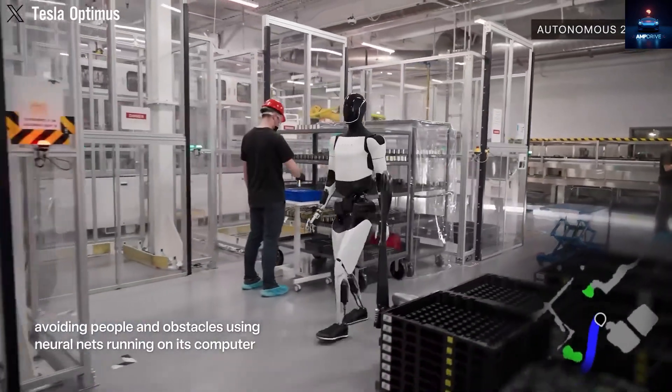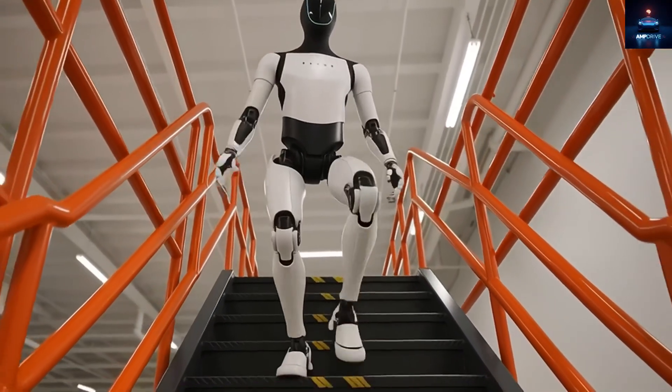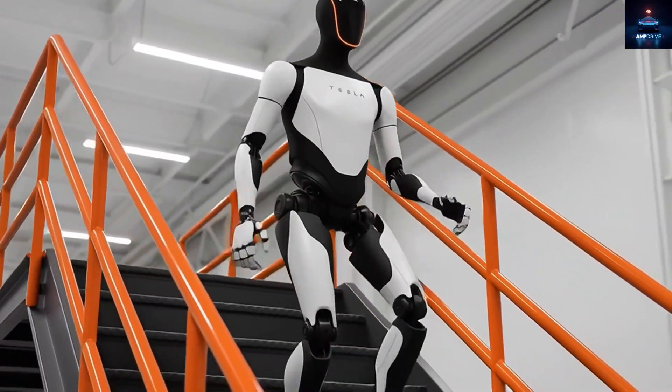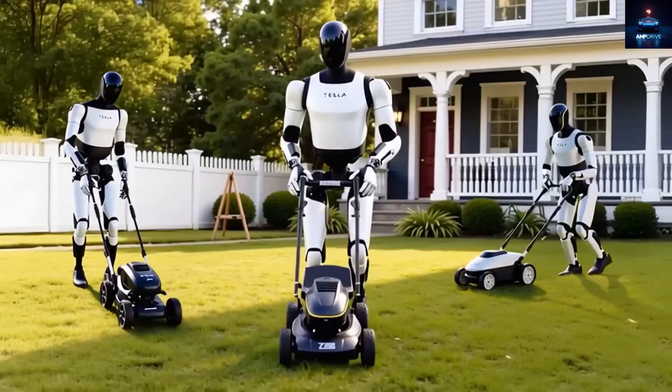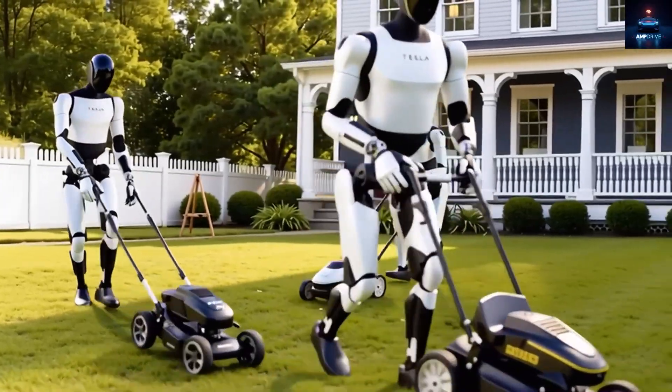Only some months earlier, Optimus was still practicing how to walk with stable balance. But now its ability to run has reached what Tesla describes as a completely new performance level. While giving a humanoid robot the ability to run is obviously an enormous achievement, it also brings up an interesting question.